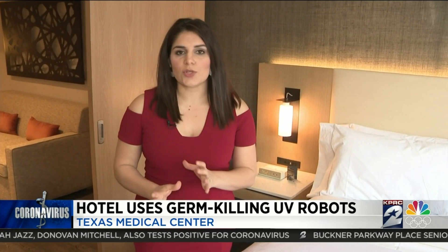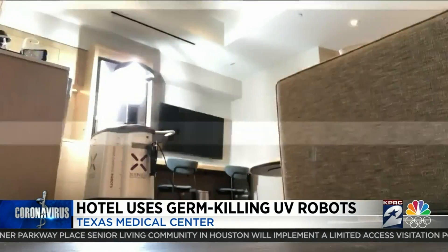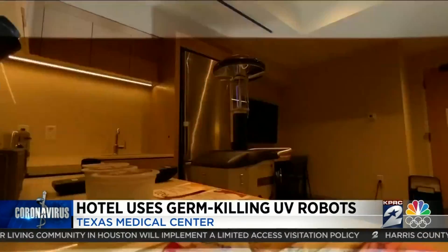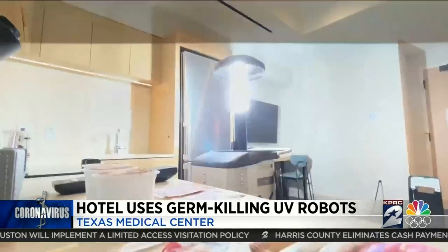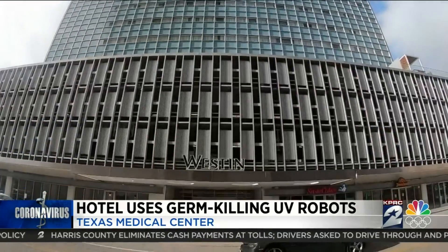I'm in a hotel in the medical center. You can imagine here they'll be housing a lot of what we consider part of the vulnerable population, so I came to find out how they're disinfecting their rooms. This is the Light Strike germ-killing UV robot used to sanitize and disinfect rooms at the Westin in the Texas Medical Center.